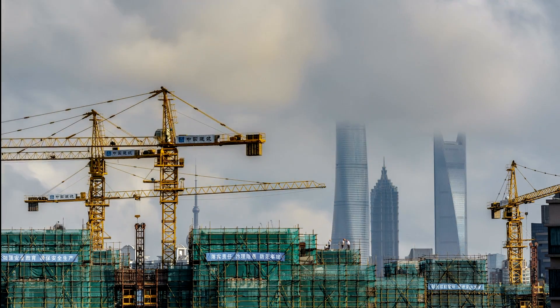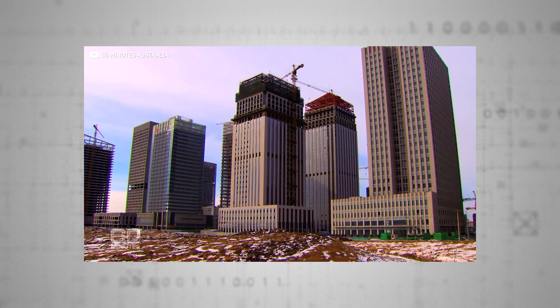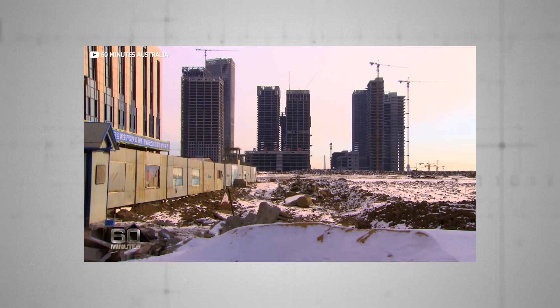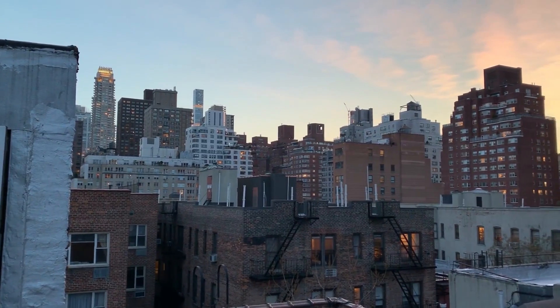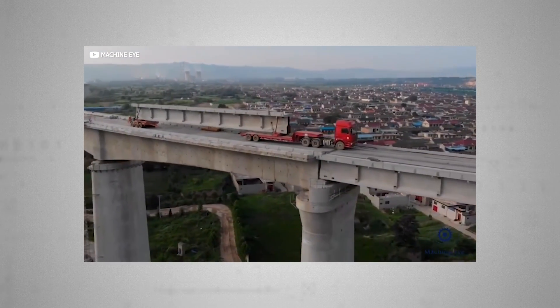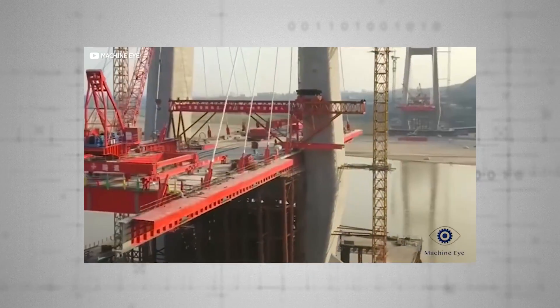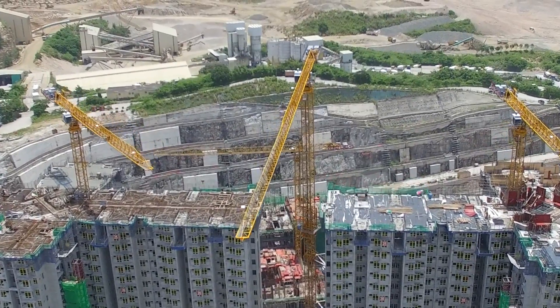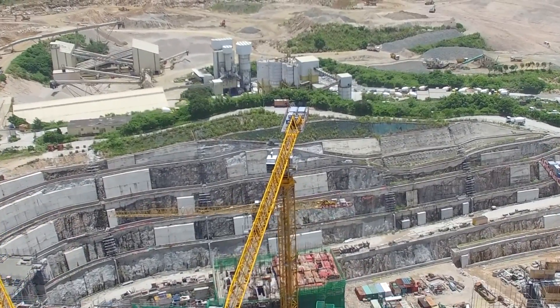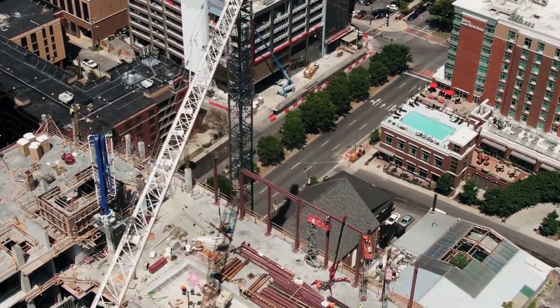Some critics argue China is building much too fast, pointing to a glut of so-called ghost cities across the country — silent towers potentially doomed to remain empty as the global economy sputters. Critics also point to China's less than optimal construction safety record and poor worker rights, and suggest that a hospital built in five days might look great in propaganda videos but is unlikely to stand the test of time. Poured concrete, which forms the basis of almost all modern construction, takes around 28 days to cure and dry — accelerate that process and cracks are more likely to appear, creating bigger problems down the line.